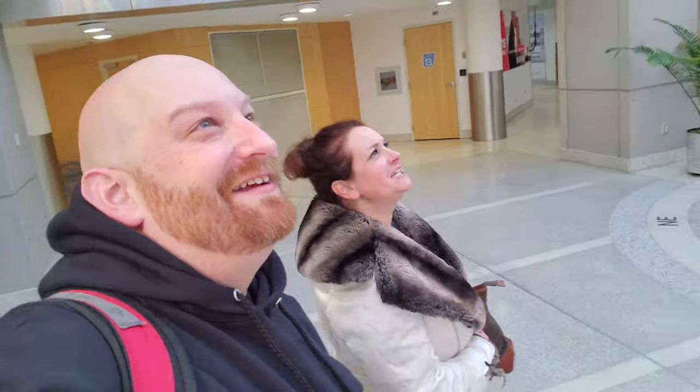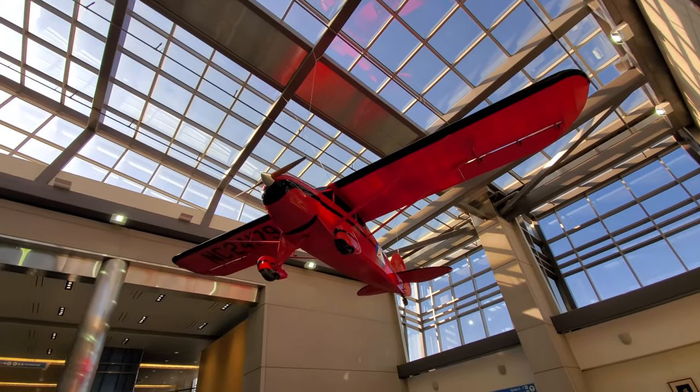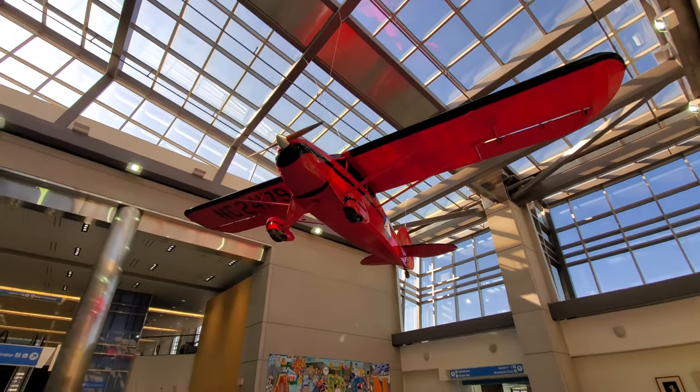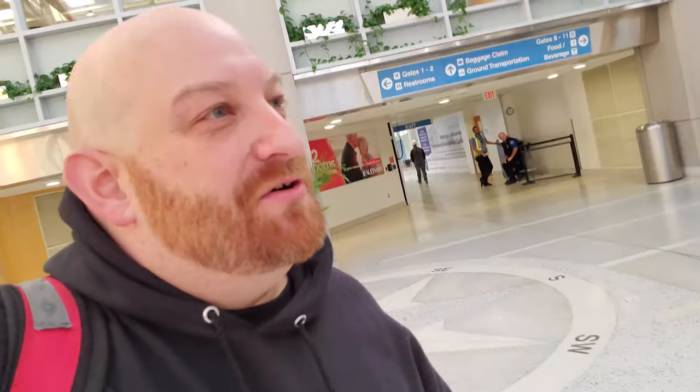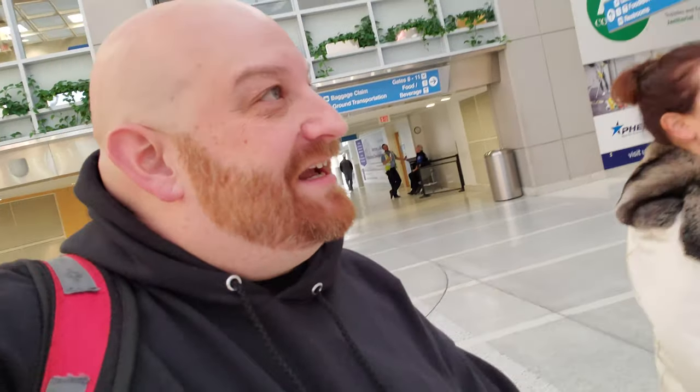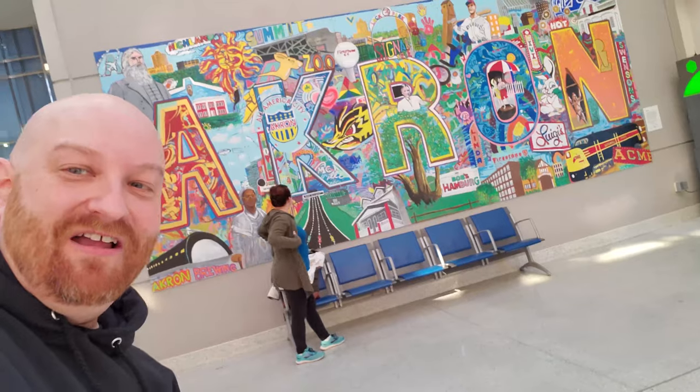So we are looking for gate 5 to Atlanta. Look at the plane — oh sweet. I thought it was like a legit plane, a real plane, but I don't think it is. The tires are real, but the windows are totally fake. It's a model.